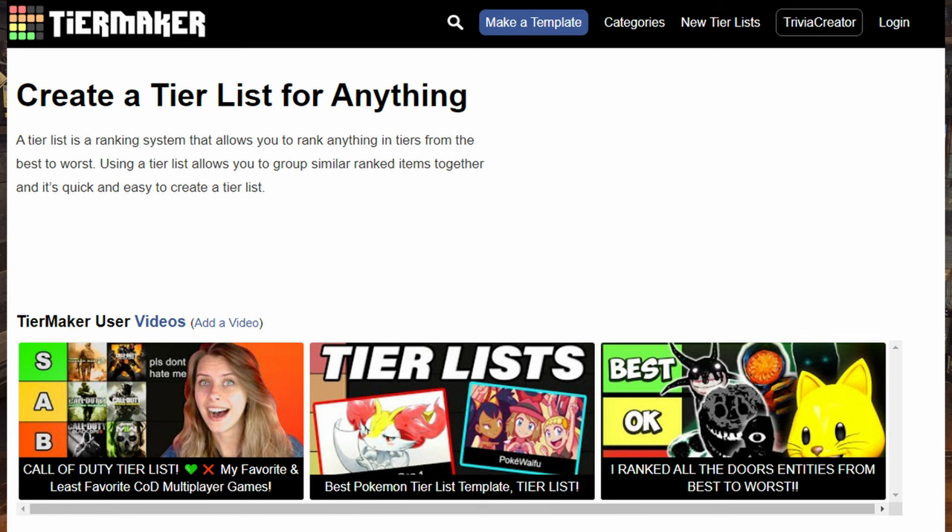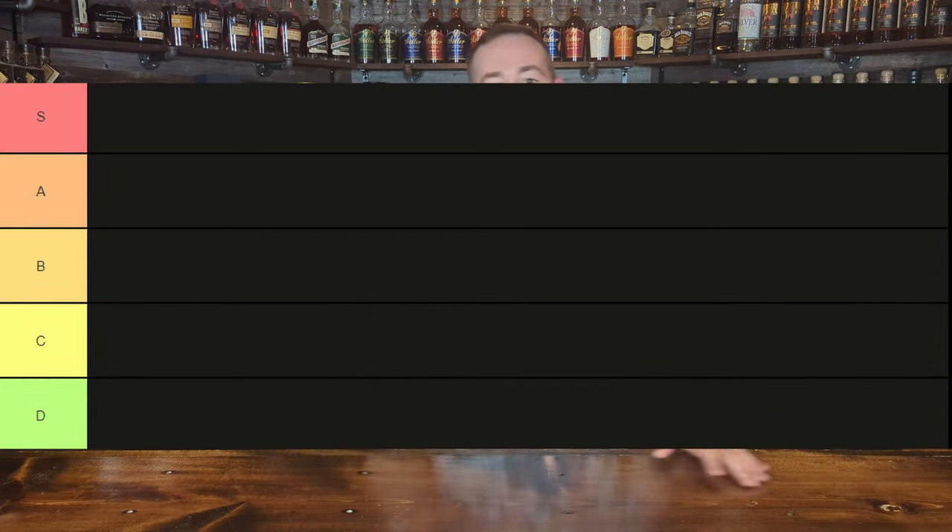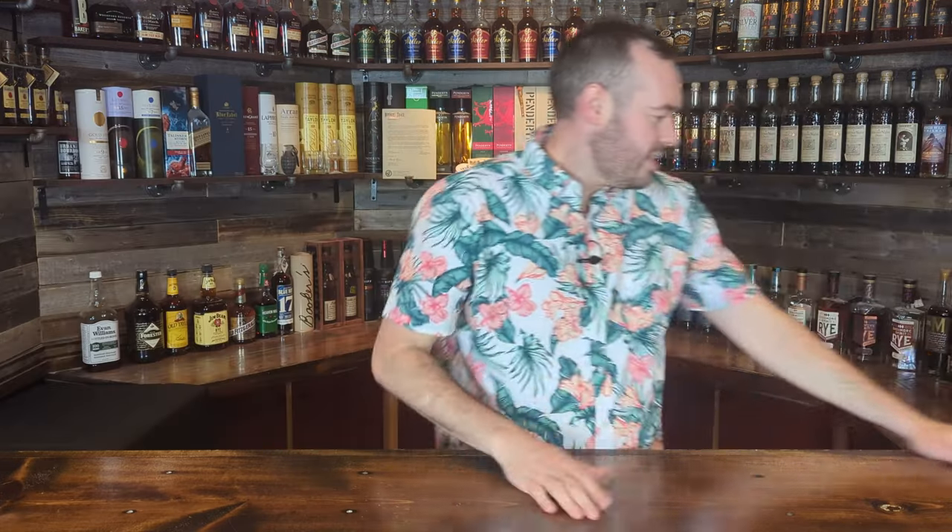The tiers go: S at the top, then A, then B, then C, and then D. Let's get into the first bottle — good old classic Benchmark 8.